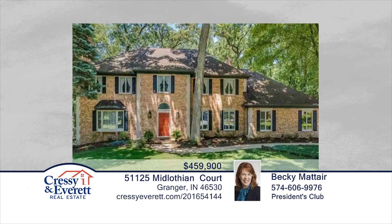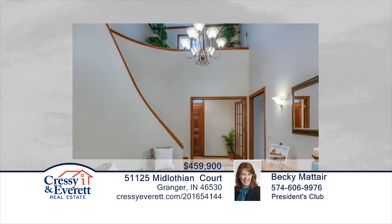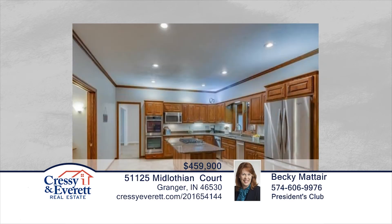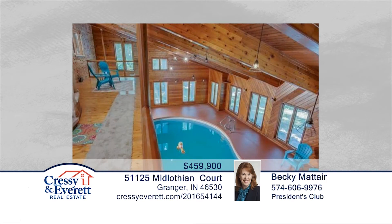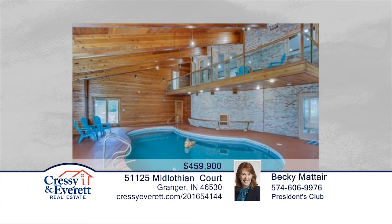This beautiful six-bedroom, five-and-a-half-bath, all-brick home is seated on a cul-de-sac and has so much to offer. The minute you enter the home, you'll fall in love with the grand two-story entrance and the circular staircase. The formal living room with fireplace, dining room, and remodeled open kitchen can all be found on the main level. If you want an entertainer's delight, then this is the home for you. Find out how to make it yours with a call to Becky Matter.